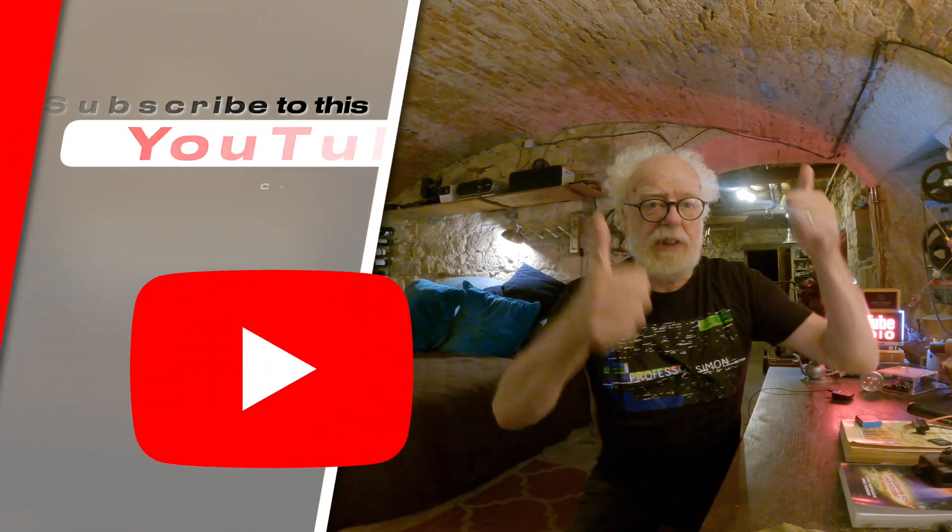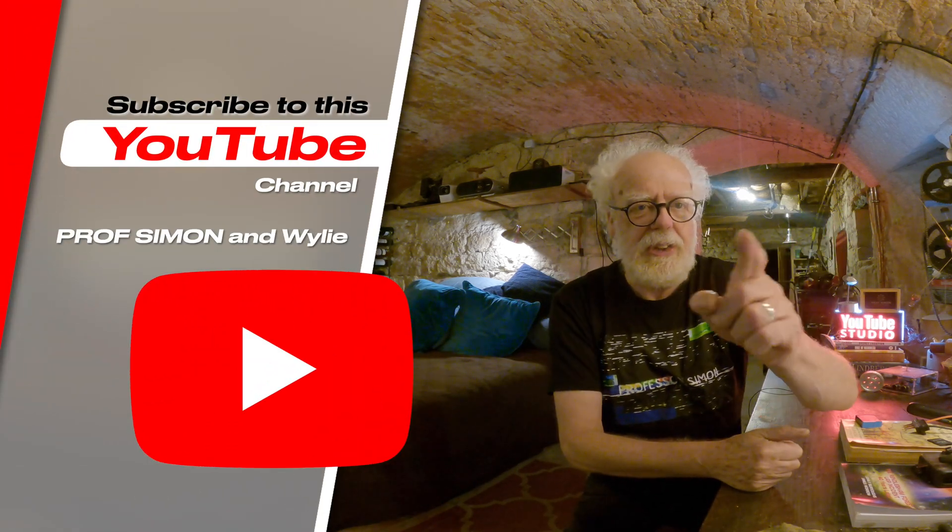I really enjoy researching and making these films for you. If this is the type of content you enjoy, please tell YouTube by giving this film a thumbs up.